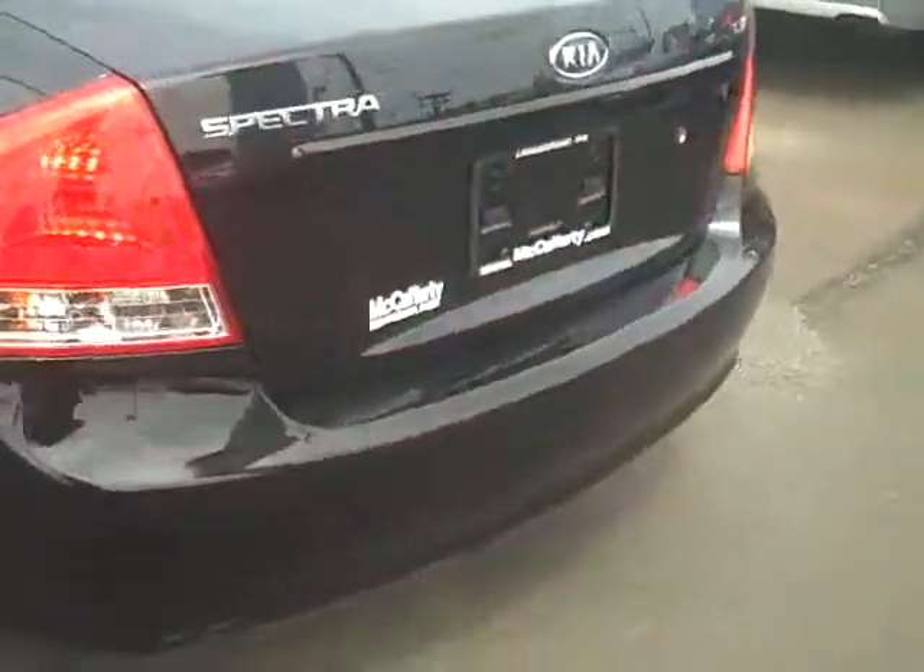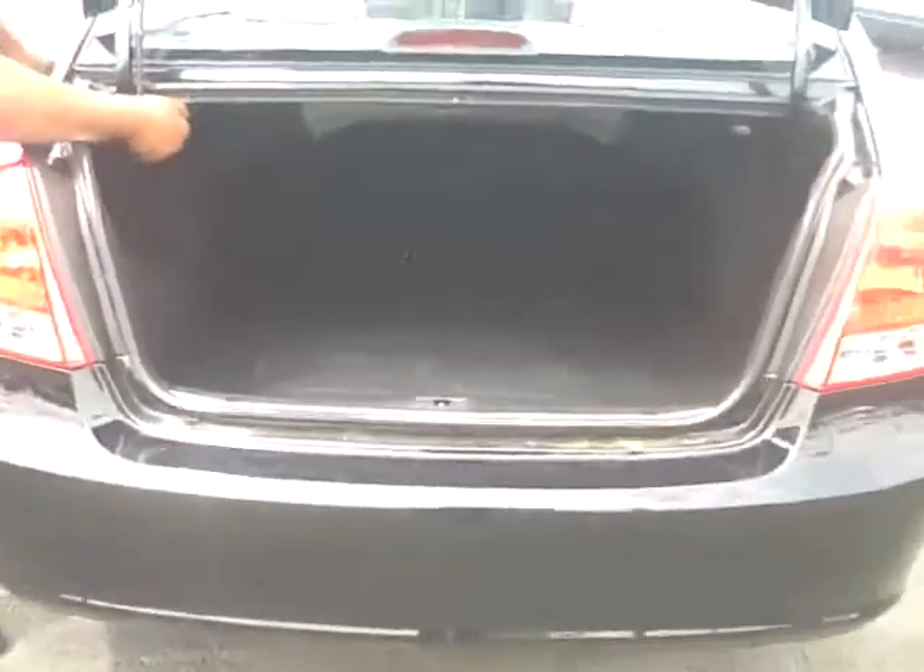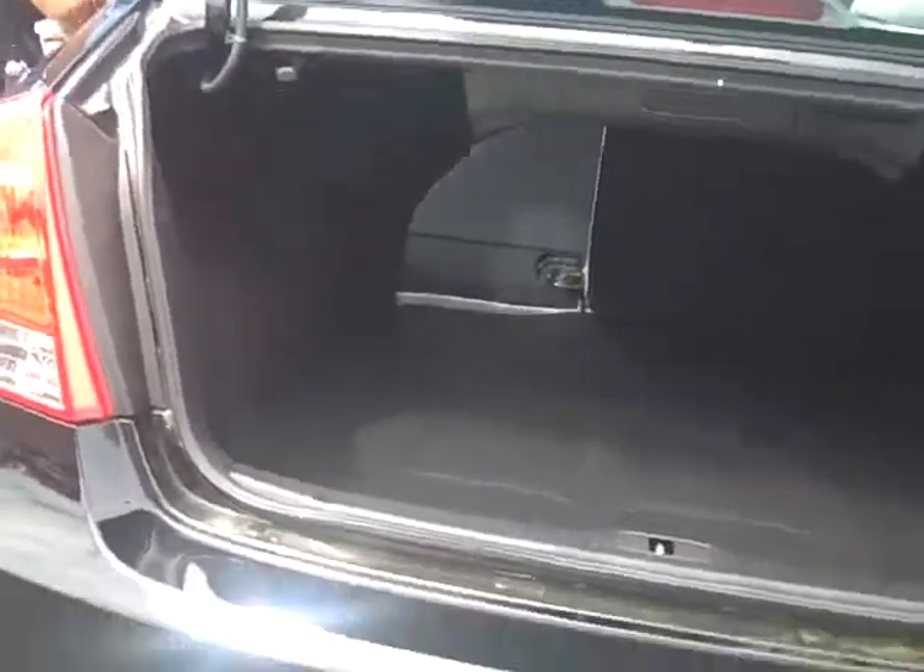Take a walk through the back. Willie Hampton's here helping me. Take a peek in this nice big trunk here. Lots of room. Seats fold down should you need access that way.